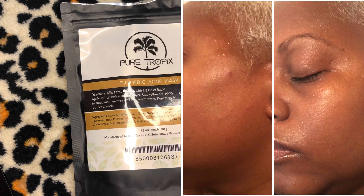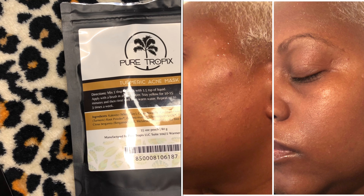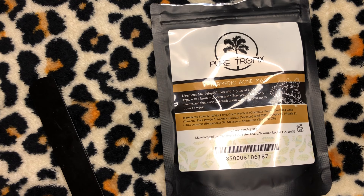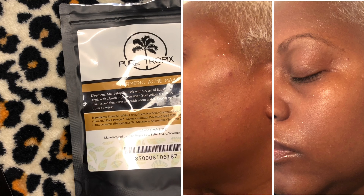I'm going to have the photos on the screen — within a week and a half I saw results on the acne that came from my allergic reaction to that product, which was not a Pure Tropics product. I literally was shook to my core when I saw the amount of acne on my face. I used the Turmeric Acne Mask and this product completely got rid of my acne. I'm going to have the pictures on the screen to show you guys the acne that came on my face and then a photo of the progress at the one-and-a-half-week mark.